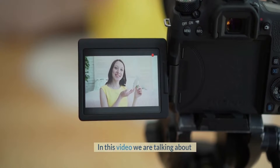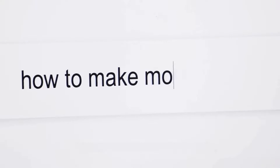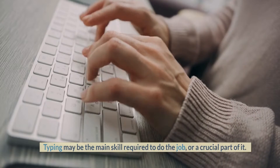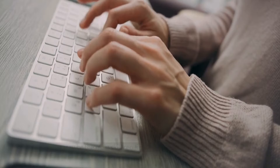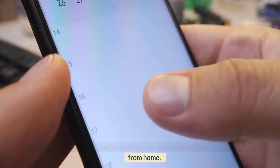Welcome to my YouTube channel. In this video we are talking about 10 Ways to Get Money with Online by Typing Jobs. A typing job is any job that pays you to type. Typing may be the main skill required to do the job, or a crucial part of it. Many of these typing jobs can be done on your own schedule and you can easily work from home.